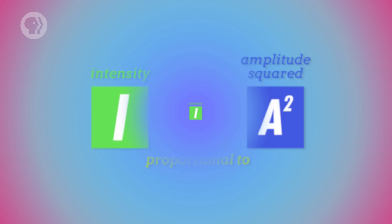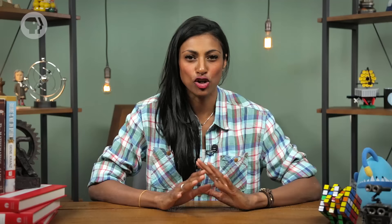And the further you are from the source of a wave, the lower its intensity, by the square of the distance between you and the source. And just as there's a range of pitches that humans can hear, there's also a range of sound wave intensity that humans can hear comfortably.